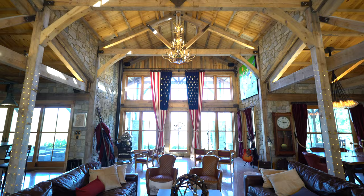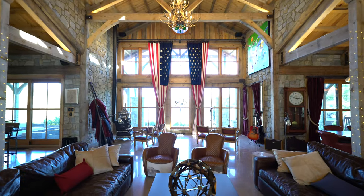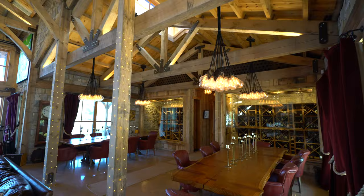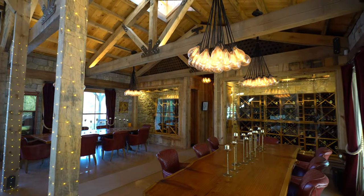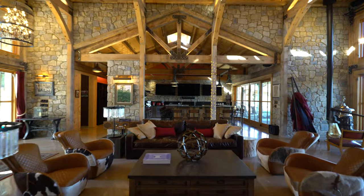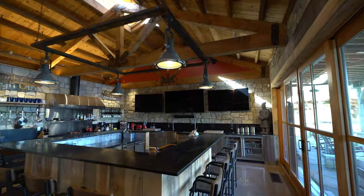The main house features a large great room, multiple dining spaces, and a massive kitchen.